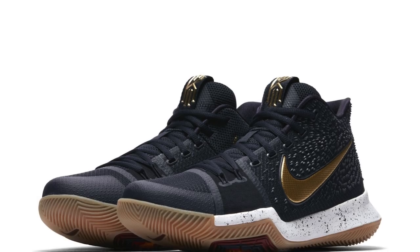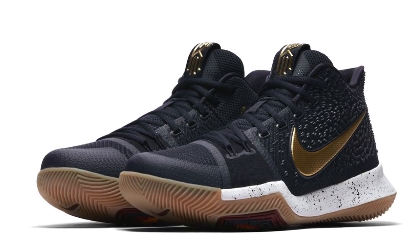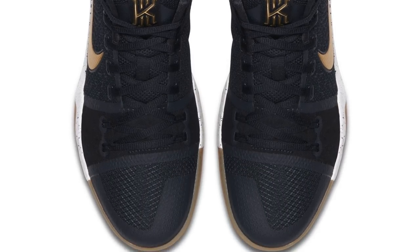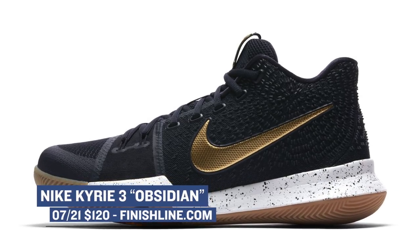If basketball is your favorite sport, there's a really good shoe dropping on Friday — the Nike Kyrie 3. Nike Basketball has been really great with the colorways for his signature shoe, and this one is no different. The main color is Obsidian, but Nike mixes in a bit of some other colors that really make the shoe pop. I personally like the touches of gold on the swoosh, and then of course there is that gum outsole. Those will cost you $120 over at Finish Line.